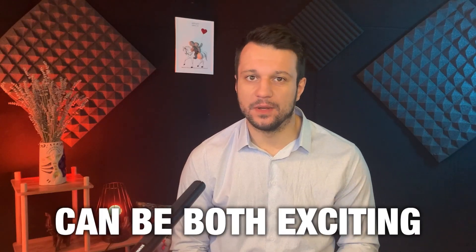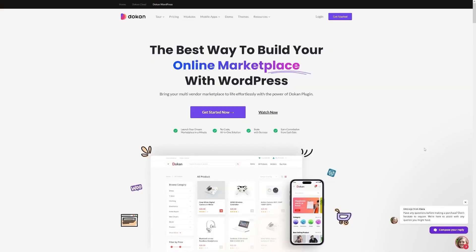Starting an e-commerce business can be both exciting and challenging. Today I will break this down into a few simple steps and some useful tips, so let's just get started right away.